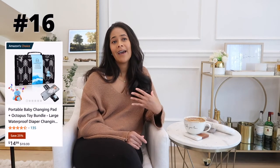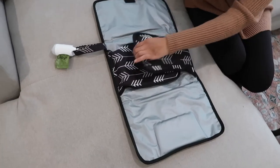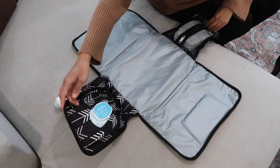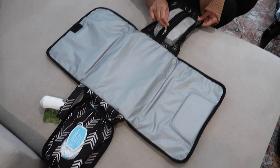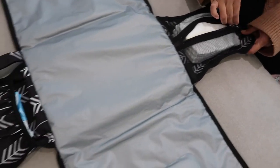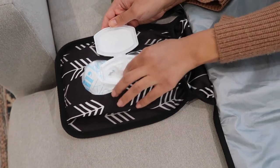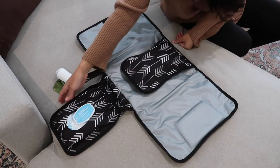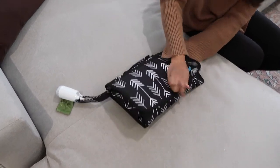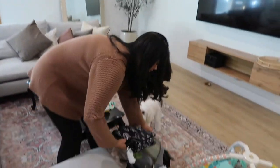Next would be a portable changing pad. We have one that goes in our diaper backpack and we love it because we can just lay it out wherever we are. It's got wipes, it's got diapers, and it's got a little bit of cushion so baby's not laying directly on the floor. We use it at home too — if baby's playing on his play mat, instead of picking him up and taking him to the room, I'll just put him on the portable changing pad and change him there. It's useful for a lot of different things.